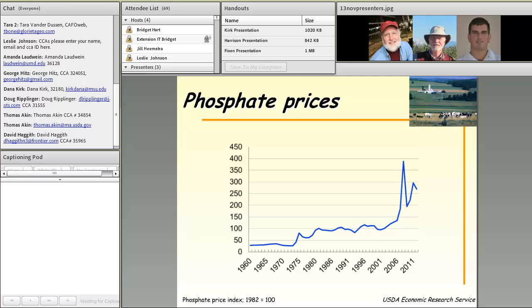This slide shows phosphate prices over recent decades, using a price index with 1982 as 100%. We see a large spike around 2008–2010. In addition to phosphorus being a globally limited nutrient, it has increased substantially in price. This past summer I found phosphorus in fertilizer priced at about $1.57 per pound — making it quite an expensive nutrient.